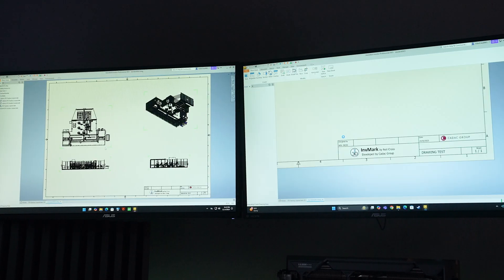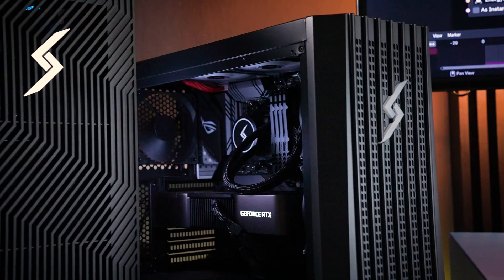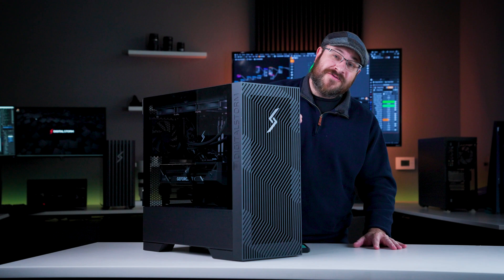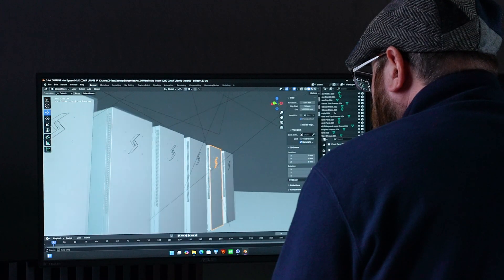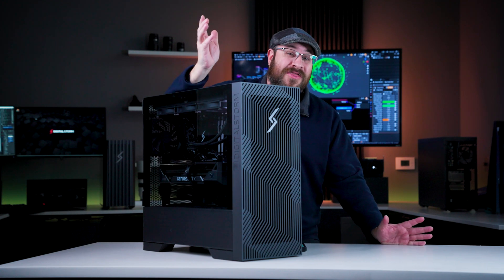If you're curious just how much workstation performance has changed over the last few years, this is the video for you. Every year, hardware keeps pushing forward. You might not notice a difference from year to year, but over four years, that difference can really start to show. Between advancing software and bigger projects, the demand that we put on our workstations is a lot more intensive than it was even three years ago.